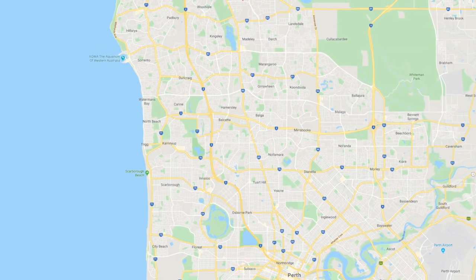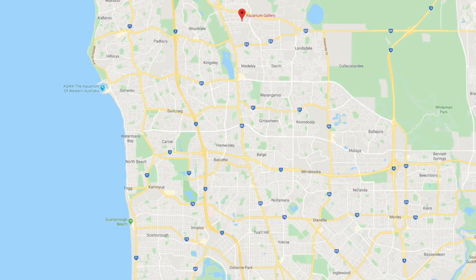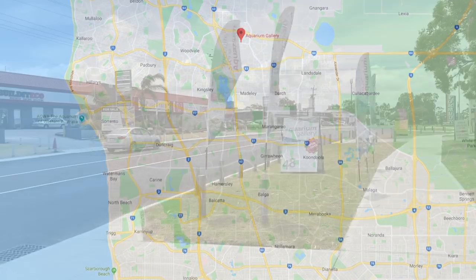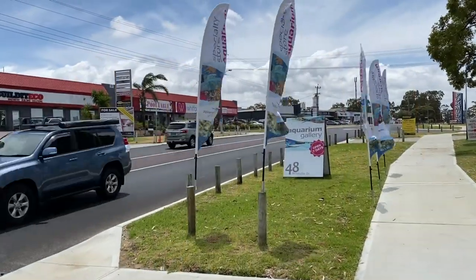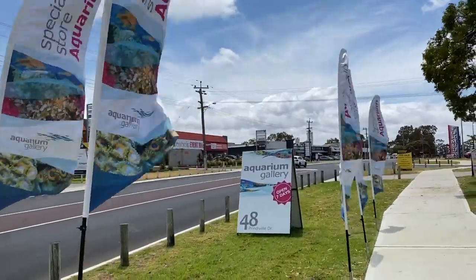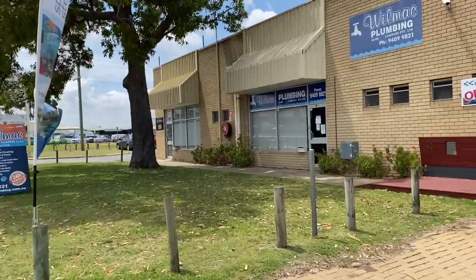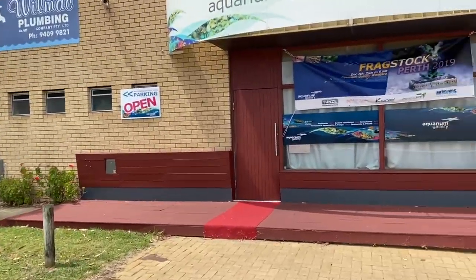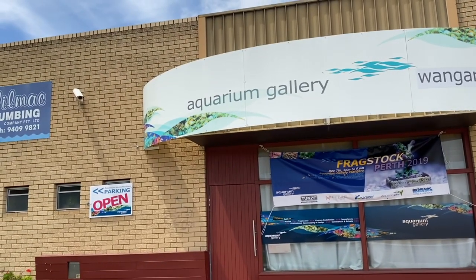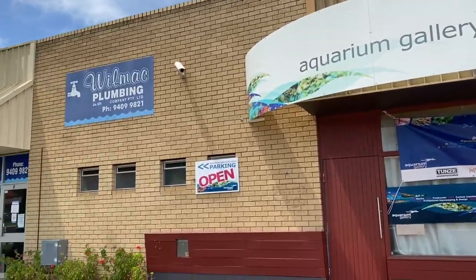Here we are. Just a little way north of Perth City is a suburb called Wangara and that's where you'll find Aquarium Gallery. Such a beautiful store. When you pull up, there's no mistaking it — we've got a bunch of flags out the front, some big signage, plenty of indicators that this is a really cool store. One point of interest is there's a plumbing store next door and also next to that an acrylic store, so it's kind of a one-stop destination if you're whipping something up in your fish room.